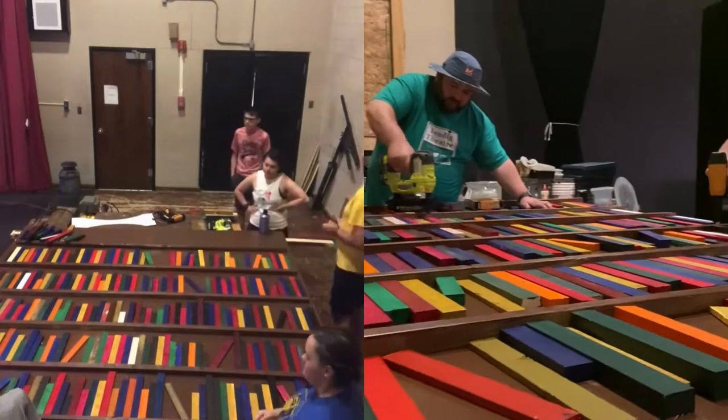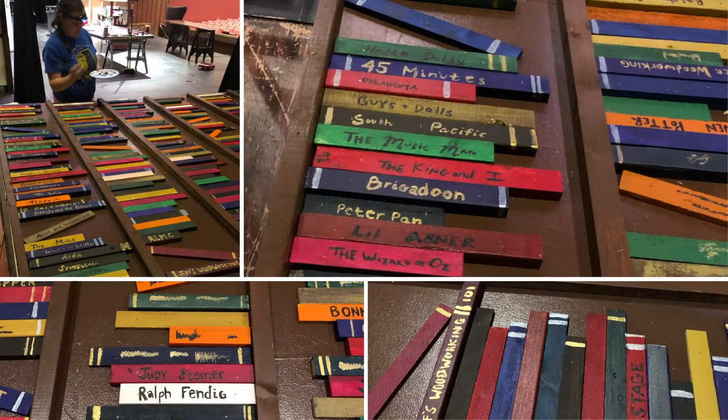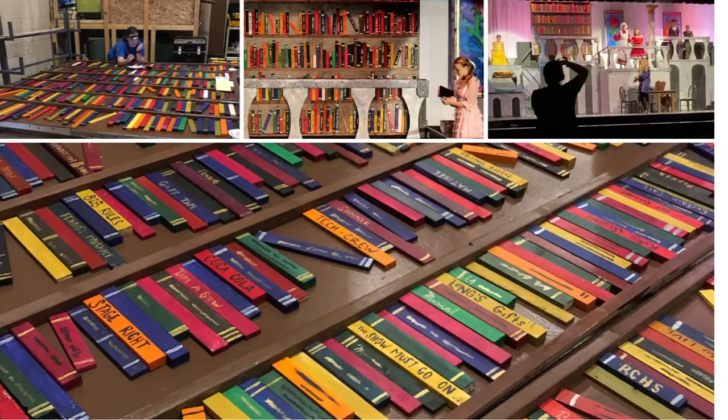Step four: we assembled all the books — that's what we're doing here. We varied heights, thicknesses, and colors to make it look like a random assortment of books, just like it would be in a library.